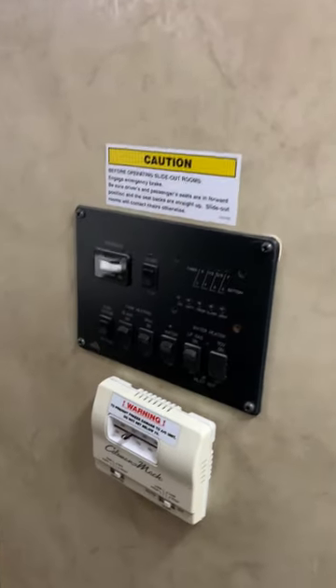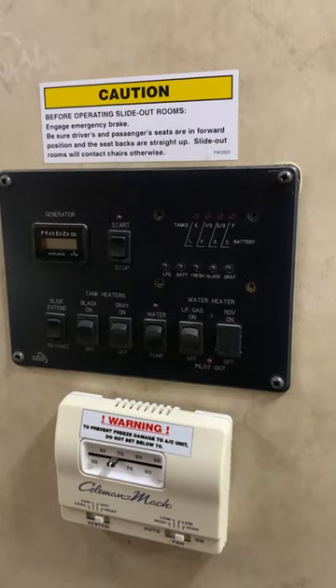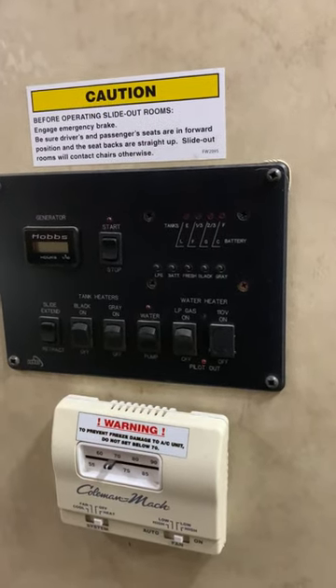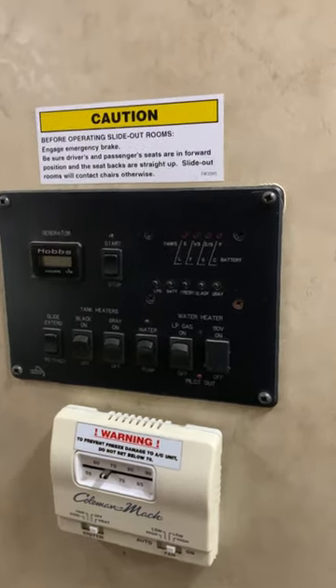One thing I want to bring attention to here is the panel — you may be able to see it there — but the tanks are heated. Your black and gray tanks have heated switches for a cold weather climate.